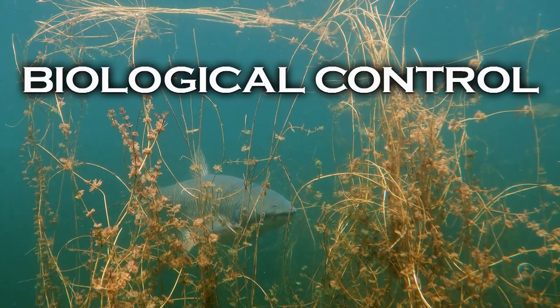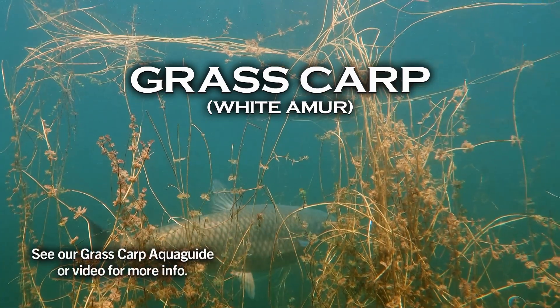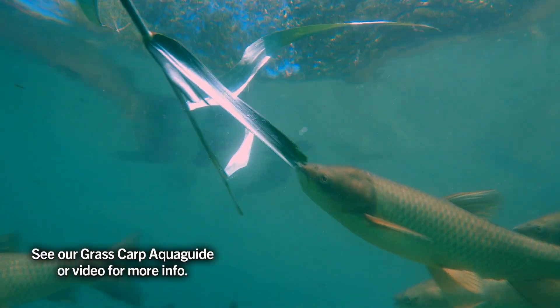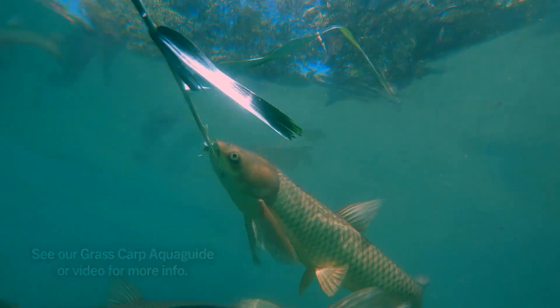The grass carp is a plant-eating member of the minnow family. However, grass carp are generally not effective at controlling cattails, water primrose, and other emergent plants.